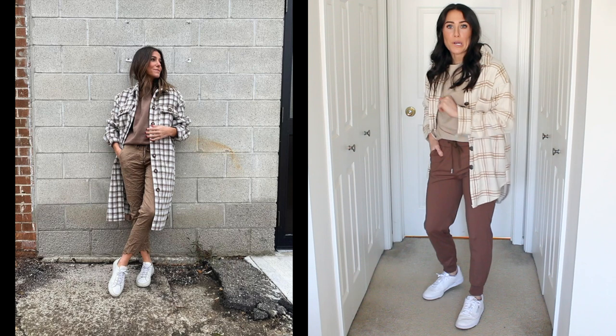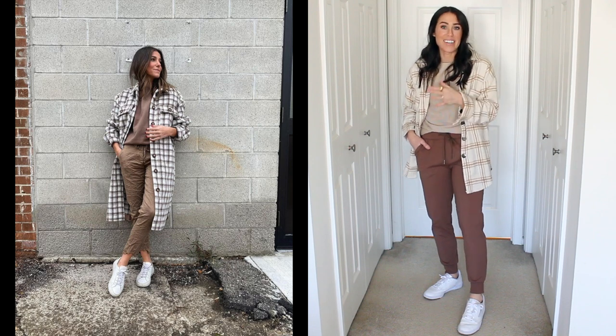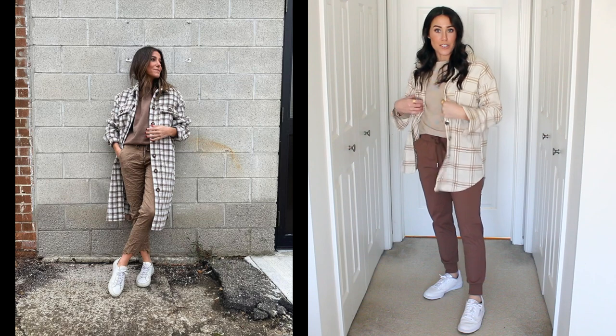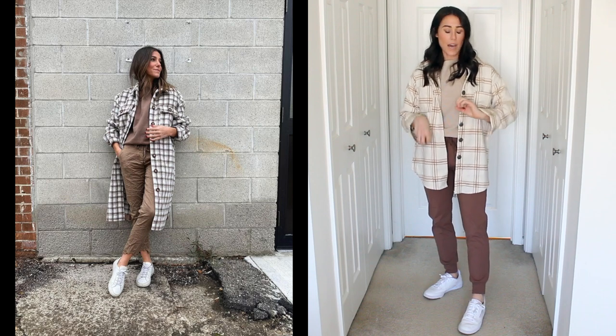Here is outfit number three. Funny thing — every single thing I'm wearing right now is from Amazon. This is an Amazon shacket I recently found, so cute. I love the colors of it — really cute for spring, and definitely a lightweight option.